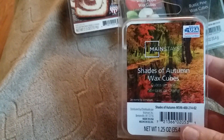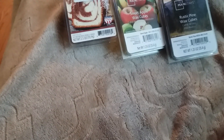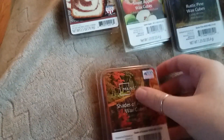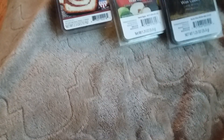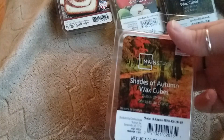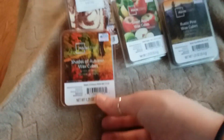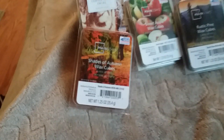Next I grabbed Shades of Autumn. It's a nice orange color. This one smells really good — I almost smell a sappy smell, like tree sap and then leaves. It just smells like you're outside walking in the fall. It smells great. I haven't melted that one yet though.